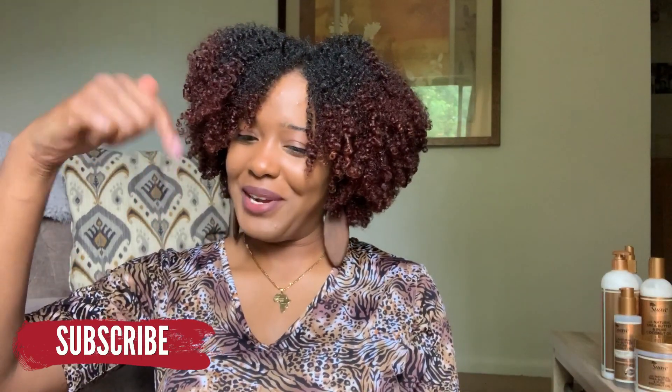Before we get into the video, if you guys aren't subscribed to my channel, what are you waiting for? Please hit that subscribe button — it's in the bar right there. And if you want to be notified every time your girl uploads a new video, definitely be sure to click that bell.